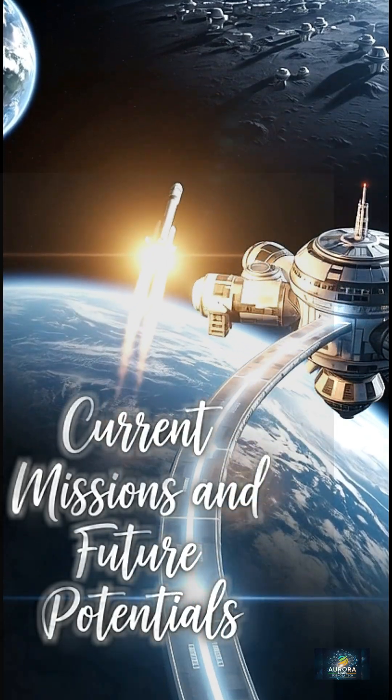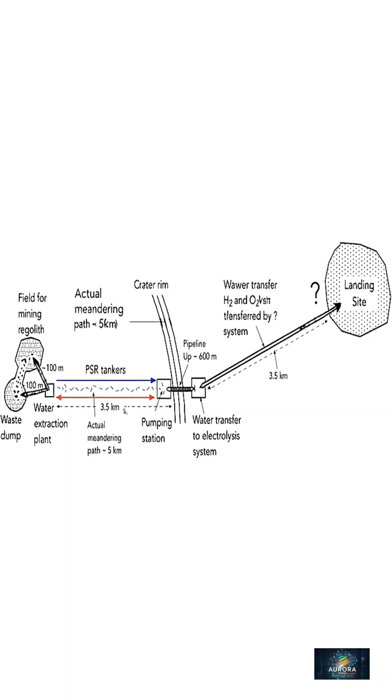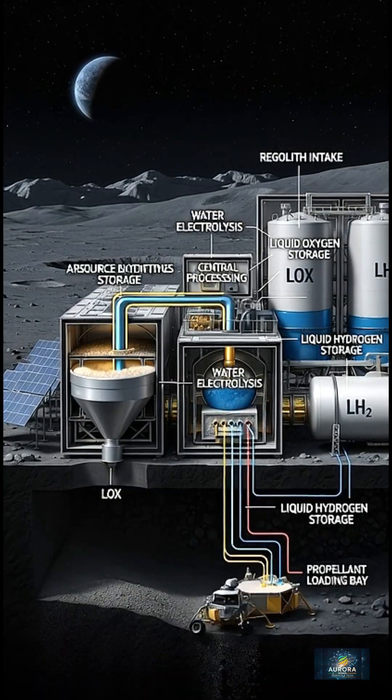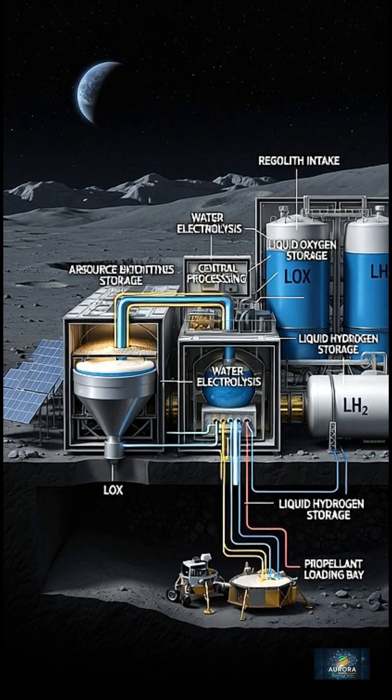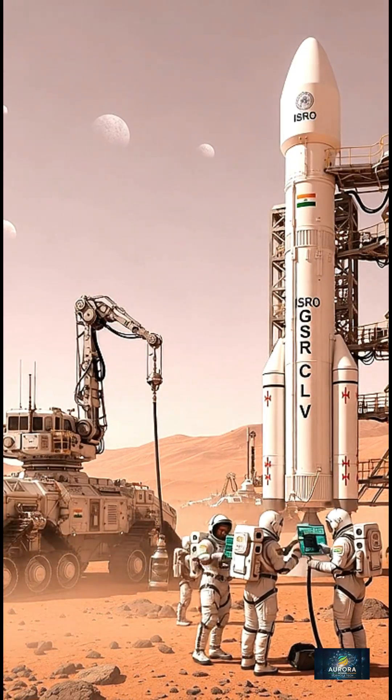Current missions and future potential. The next leap is in-situ propellant production — creating rocket fuel from water ice found on the Moon or Mars. This could make deep space travel routine, almost like refueling a car thousands of kilometers from home.